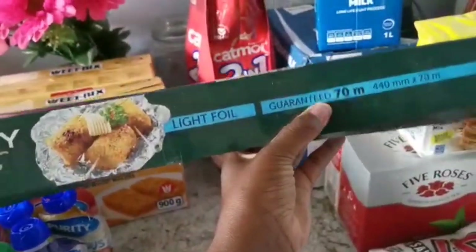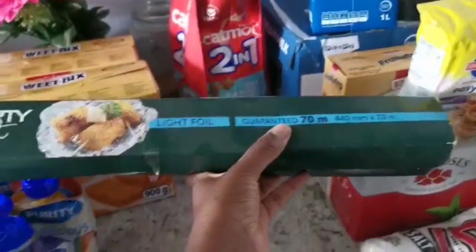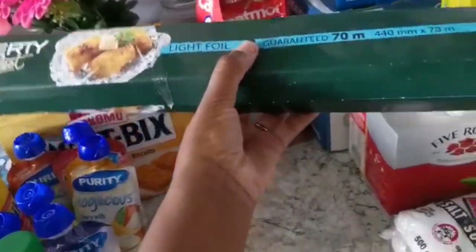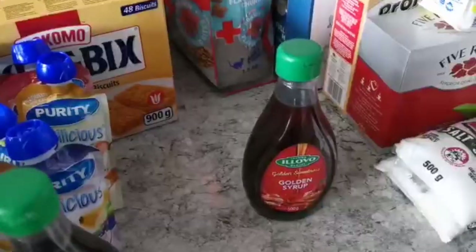We went ahead and got some light foil — Happy uses this most of the time when he's grilling outside, making fish or grilling chicken. He likes using the foil, so I went ahead and got the big one because this stuff goes by pretty fast.